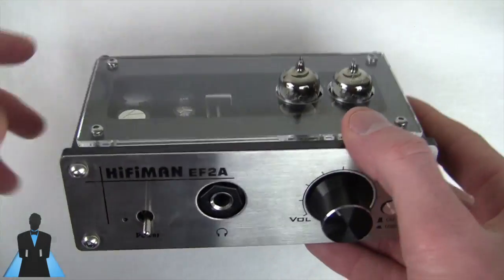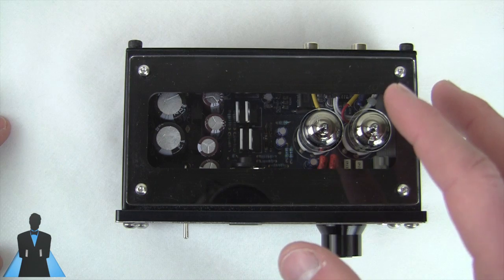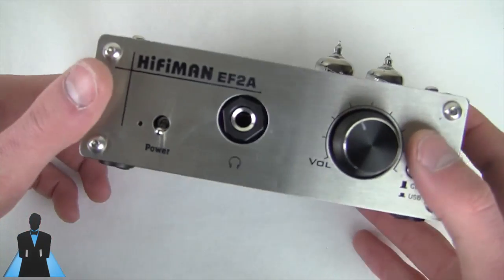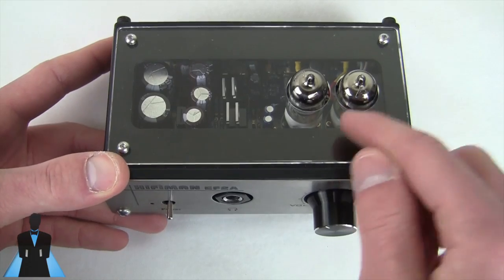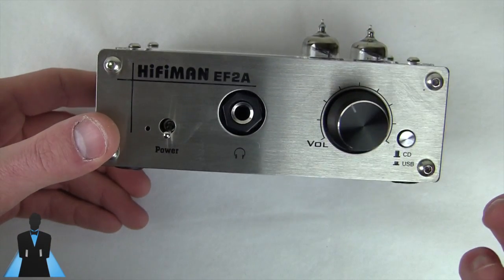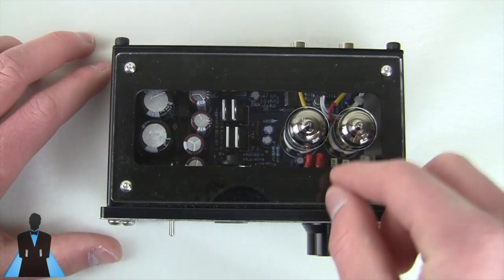I get the question all the time: do I actually need a headphone amplifier, and if so which one? It really depends on the impedance of your cans — the resistive and reactive load that headphones present to an electrical signal. As a general rule of thumb, if you've spent a hundred dollars or more on headphones, you should look into getting a headphone amplifier. Amps are scalable: if you've spent a thousand dollars on headphones you'll want a much nicer amp, but if you've only spent a hundred dollars you don't need to go out and buy a $700 amp.